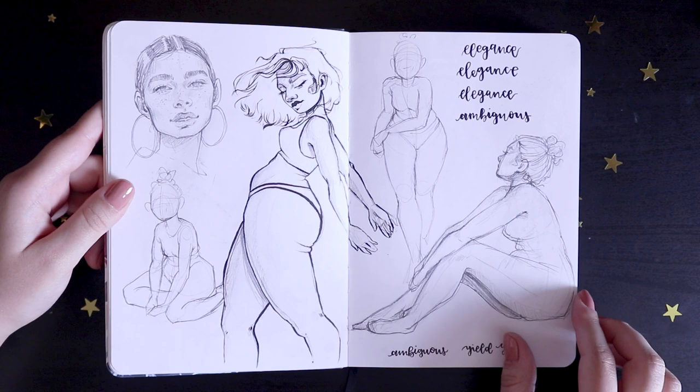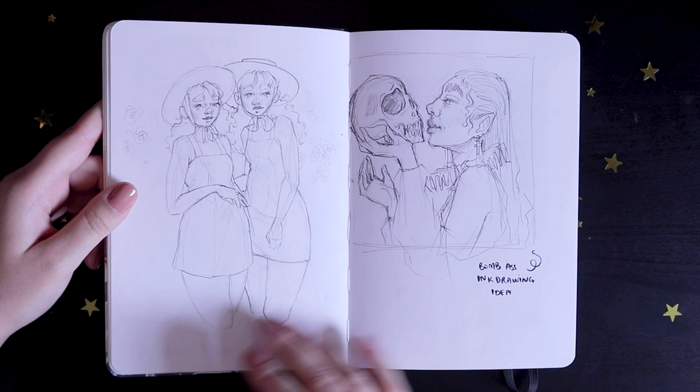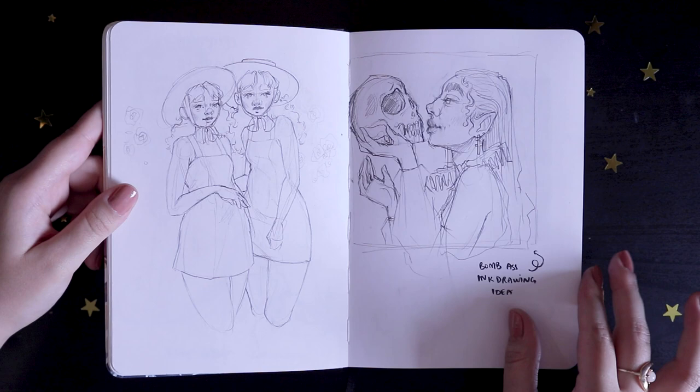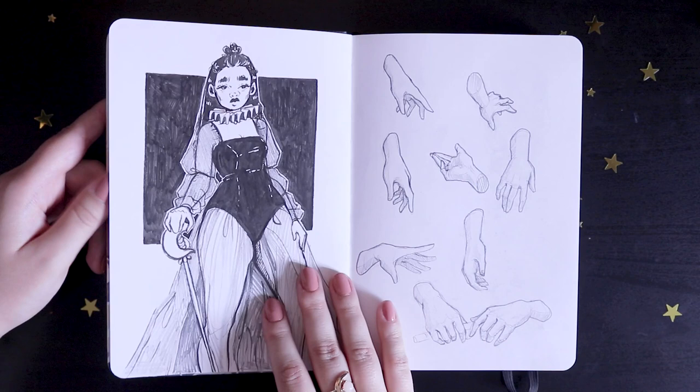Some more body studies of cute thicker girls and more calligraphy studies here. I really like these poses — they're very nice. Then I sketched out these two really cute girls that I actually turned into a finished digital illustration, which you can find on my Instagram. There's also a sketch idea for a really cool ink drawing I want to do — I still haven't gotten around to inking it, but now that I've reminded myself, I may just do it this weekend. It's like a vampire-age lady talking to the skull of her ex-boyfriend, very vampy and I love it.